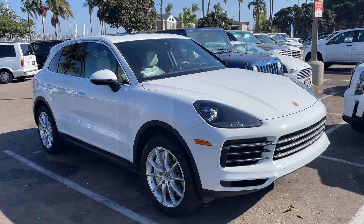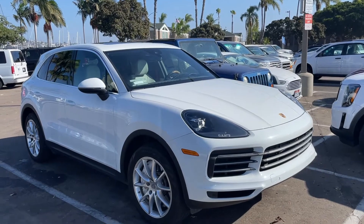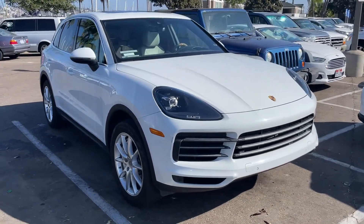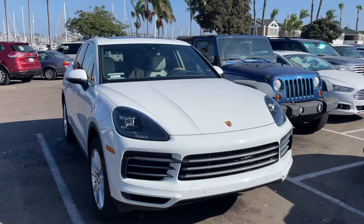I've owned two Porsches — a 1975 911 and a 986 Boxster, which was the first generation.